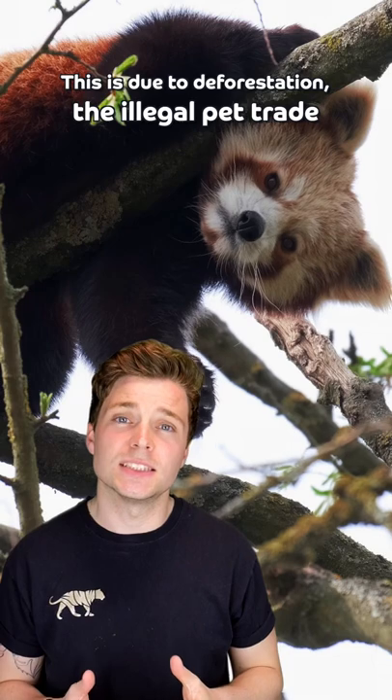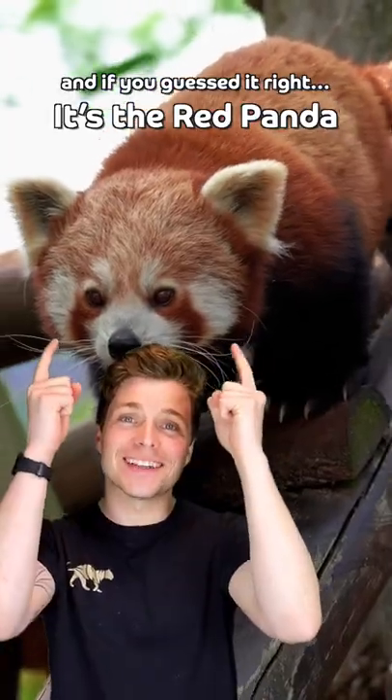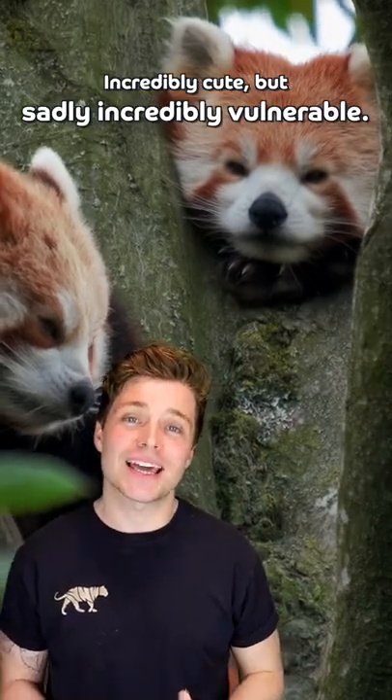This is due to deforestation, the illegal pet trade, poaching, and other threats. And if you guessed it right, it's the red panda. Incredibly cute, but sadly, incredibly vulnerable.